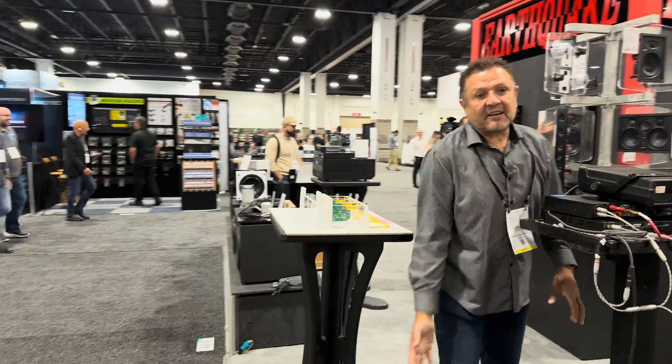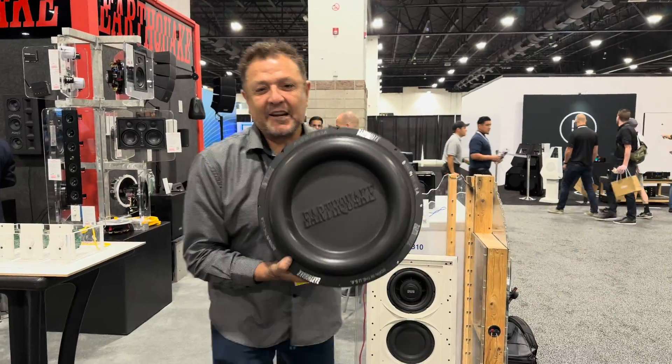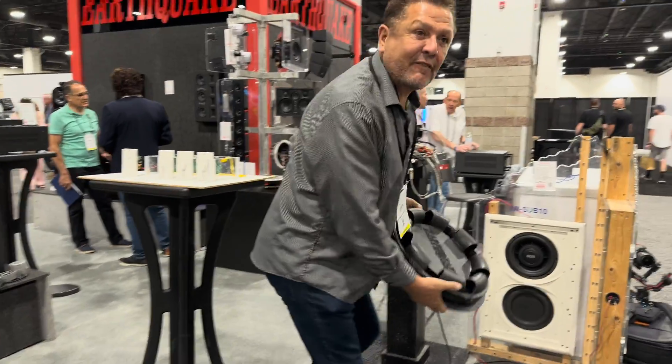The next item is our Earthquake subwoofer, which relies on the passive radiator. We did this monster's passive radiator — the surround is big. Check it out. This is running at 15 hertz.